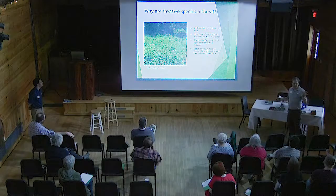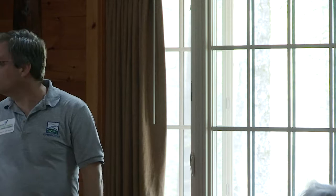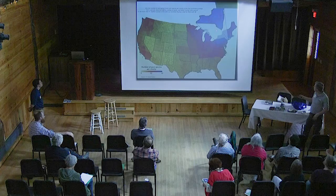As international trade increases, so does the rate of invasive species introductions. Dave mentioned the Asian longhorned beetle and how it could kill a lot of trees in the Catskills — a species we don't want to arrive in this region. Why are invasive species a threat? They degrade our habitats, which may include the loss of native species, wildlife, fish, plants, the loss of recreational opportunities and income, and could cause crop damage, forest damage, diseases to humans and livestock. So they can affect the ecology, the economy, and human health.